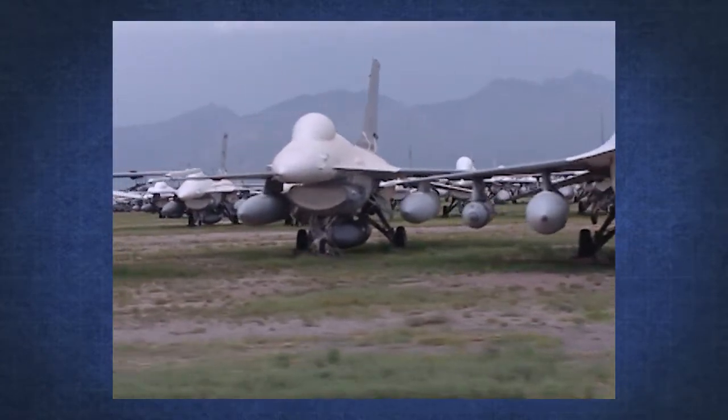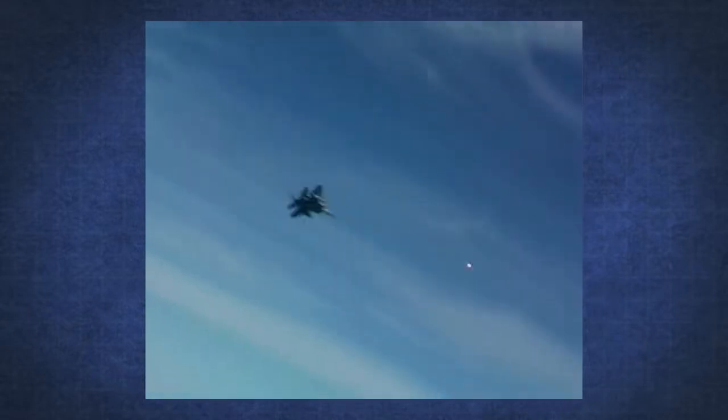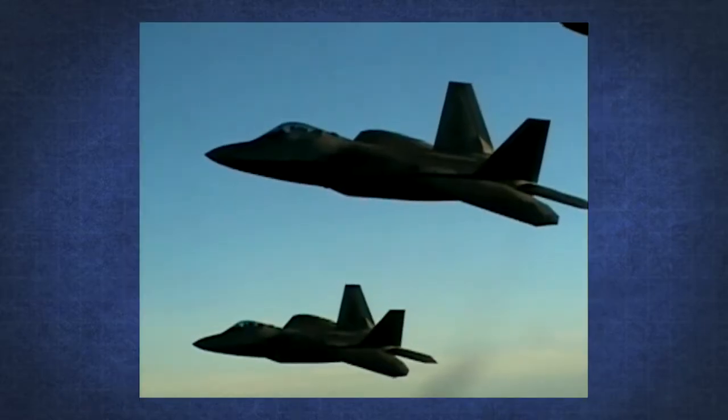The newly designated QF-16 will provide a highly maneuverable, realistic testing environment for 5th generation fighters, like the F-35 and F-22. I'm Captain Jonathan Gibson, and I'm a master's student in the Advanced Navigation Technology Center at the Air Force Institute of Technology. My research focuses on improving live-fire air-to-air missile scoring using Kalman Smoothers.